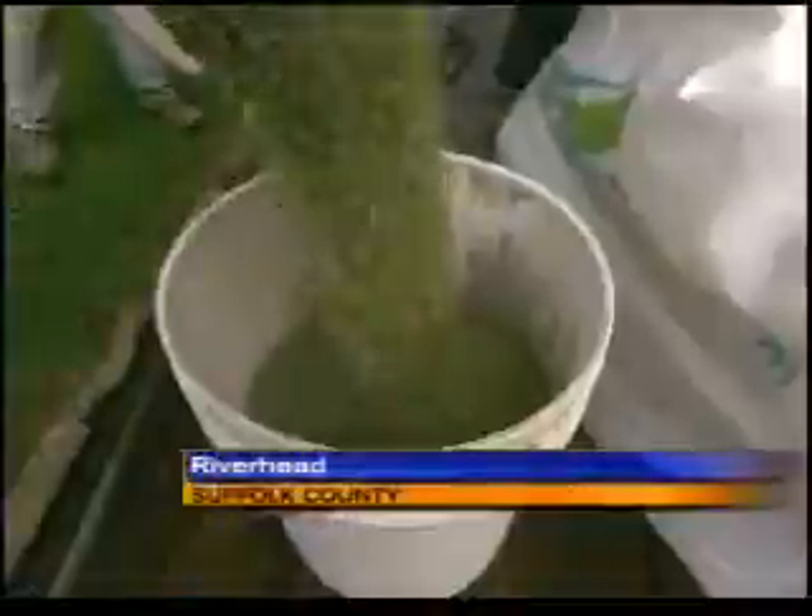It's a paving project using recycled glass — specifically post-consumer recycled glass, which requires about 80 bottles, so 80 beer bottles, to make one square foot of pavement.